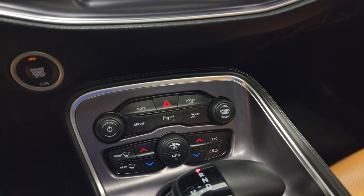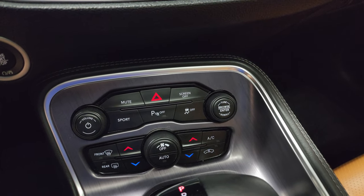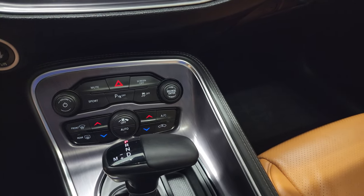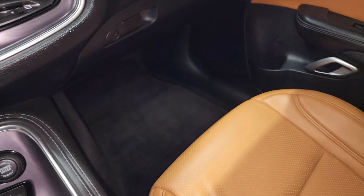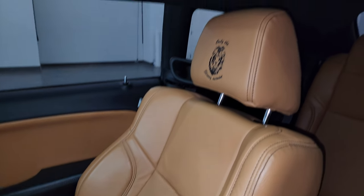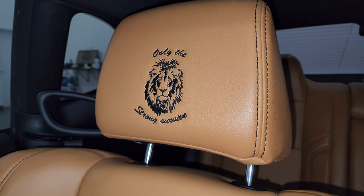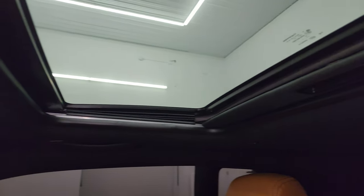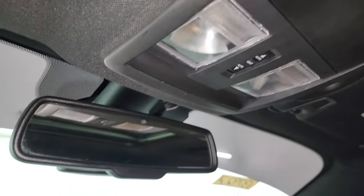Down here is your push-button start, dual climate controls, your more tactile volume and tune controls, as well as your stability control and your 8-speed automatic transmission. This one does have keyless entry with remote start. Passenger side floor mat and seat are in fantastic condition. Smells very clean inside this car. You do get the 'Only the Strong Survive' headrests. The headliner is in excellent shape and this one does have the power sunroof. Up here you get map lights, sunroof controls, and your auto-dimming mirror.